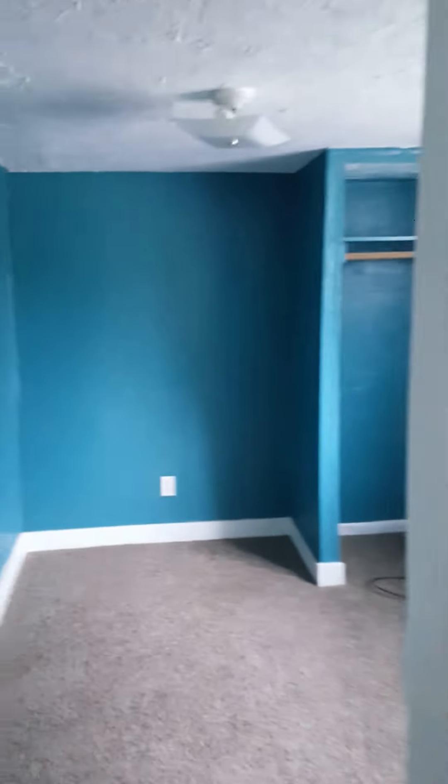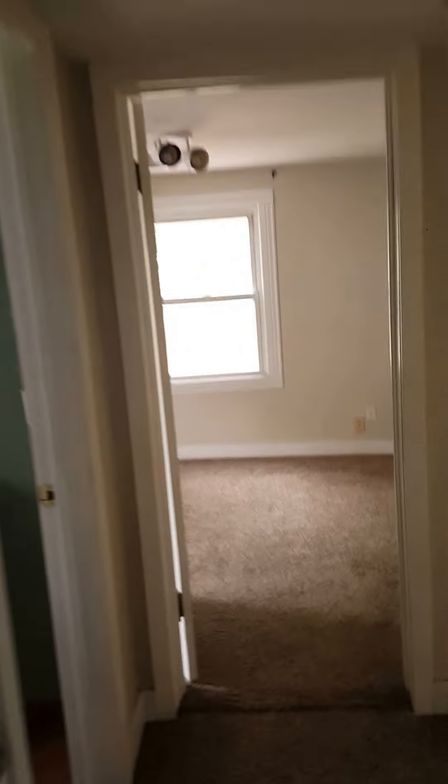A little closet in the hallway and then the bedrooms here. This is kind of a small bedroom but it has some shelving and closets.